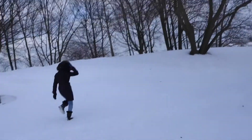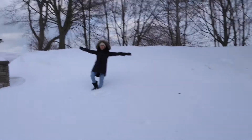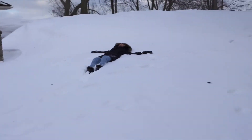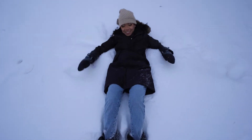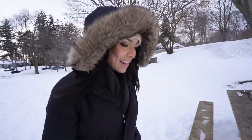Headed to Niagara-on-the-Lake — she actually just jumped in the snow! First time you did that? Yes, I always wanted to do that. Cool, now you did it. This is our last stop for today.